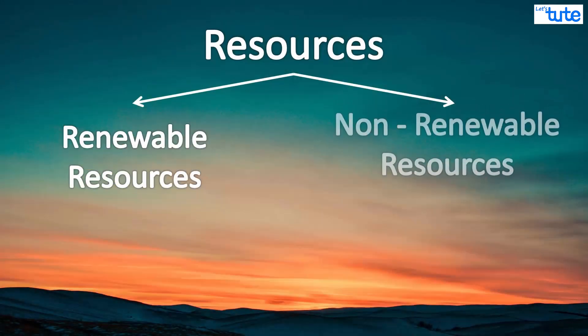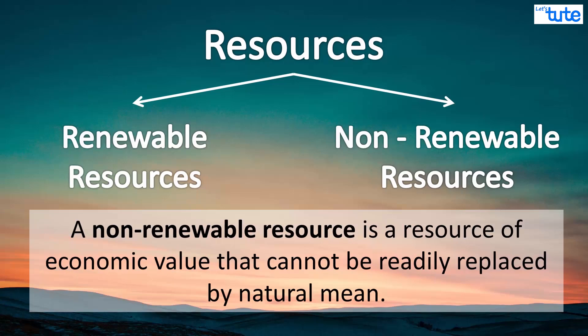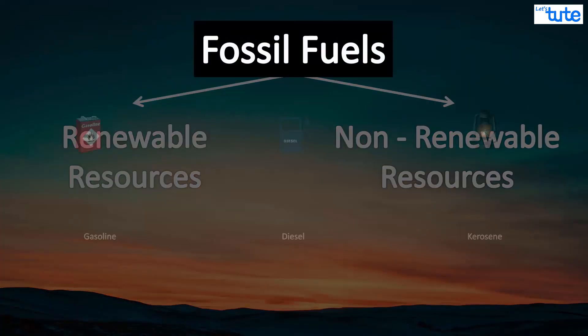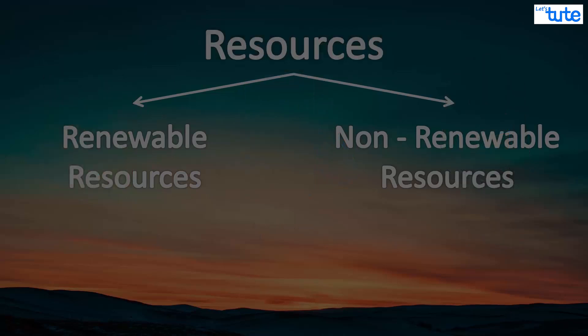The other resources that are not readily replaced by nature are called non-renewable resources. Fossil fuels like petroleum are examples of non-renewable resources. It can take billions of years for the earth to form these resources, and hence their use is not sustainable.